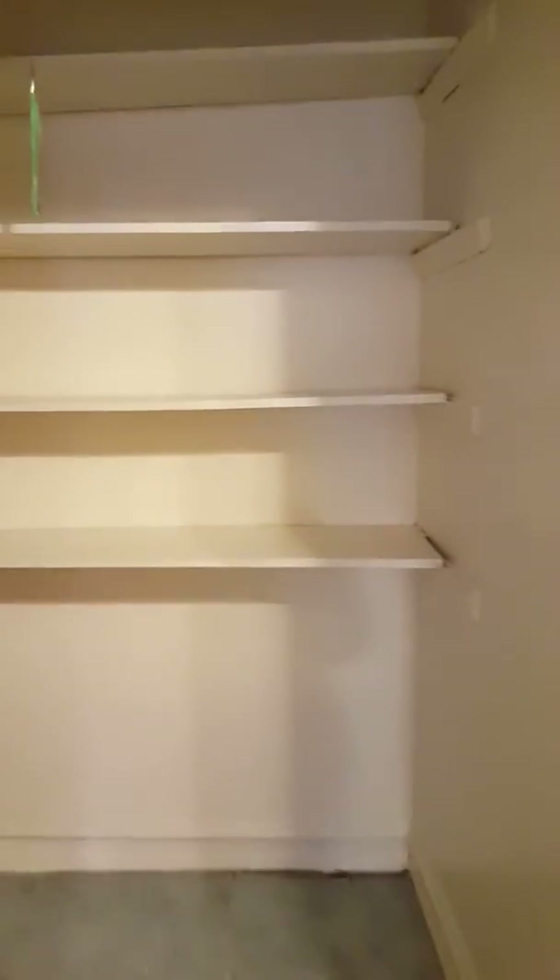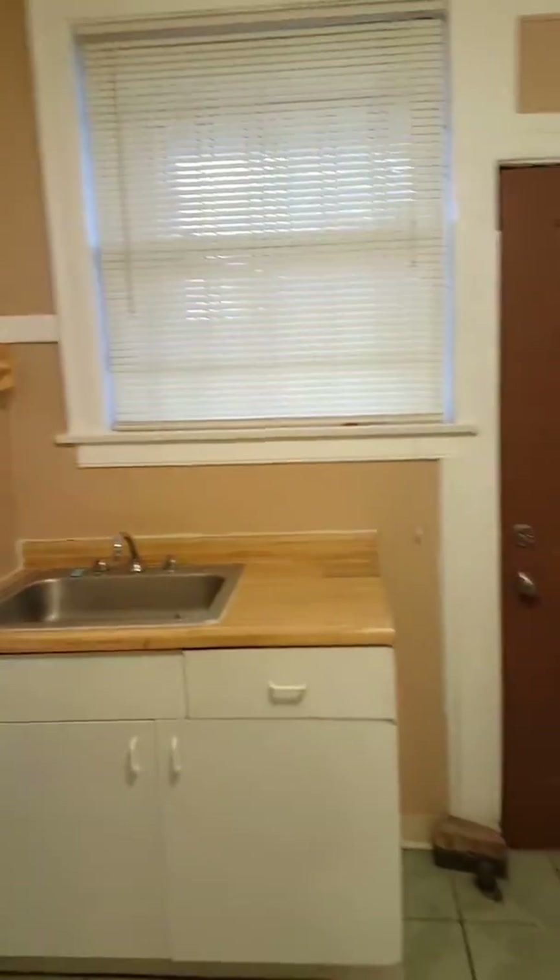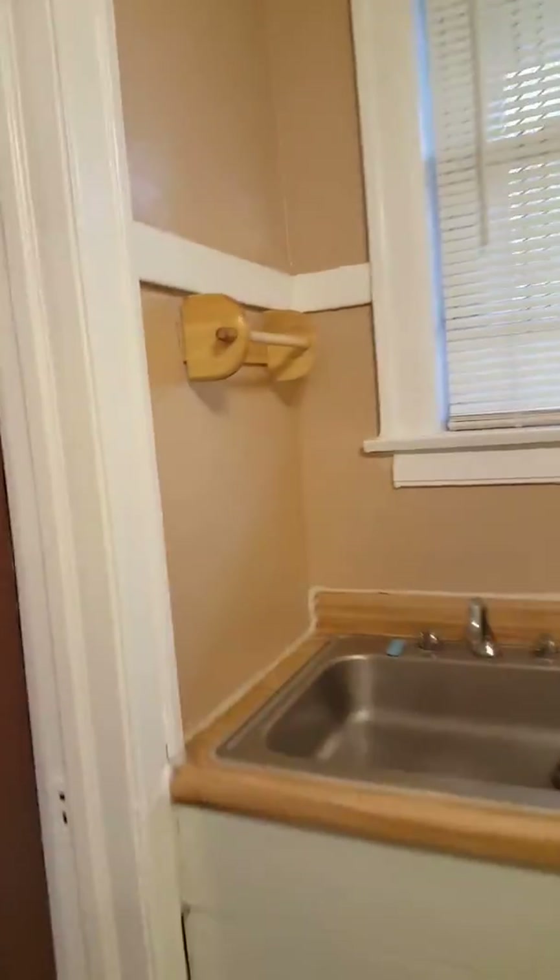Most apartments don't have pantries anymore — this has a pantry, so you can load up, or you could store additional clothes and things. There's a lot of closet space in this apartment; you've got a linen closet as well as a storage closet in the hallway.